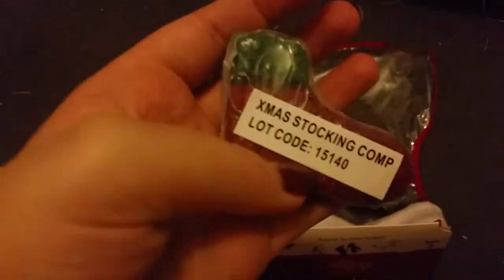There's also a stocking-shaped gnawing block for them, and a Christmas tree edible gnawing block. That is everything in the stocking.